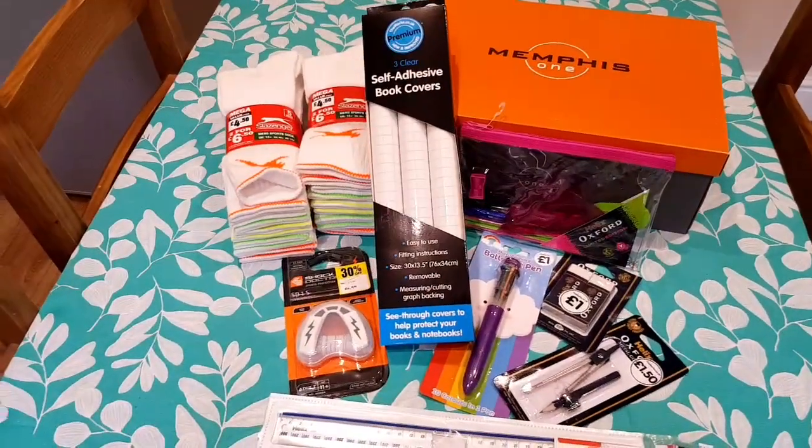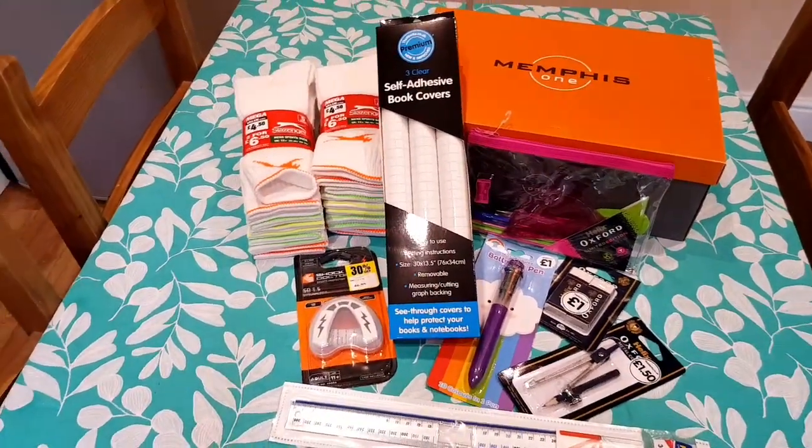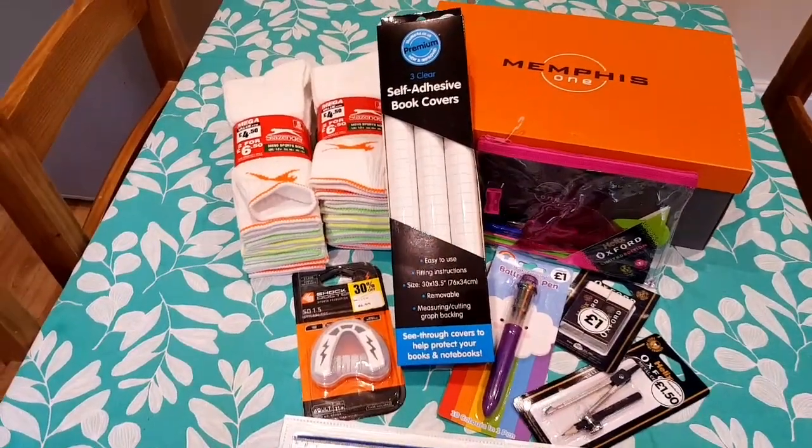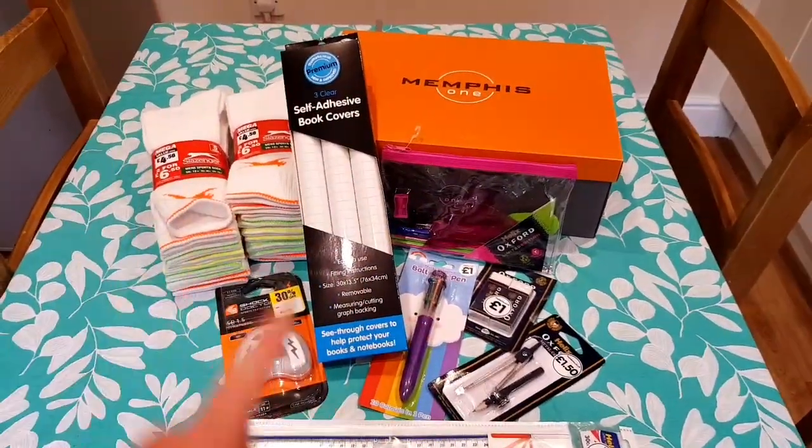I thought I would do a quick back to school shopping haul because we have literally just been out getting some bits.